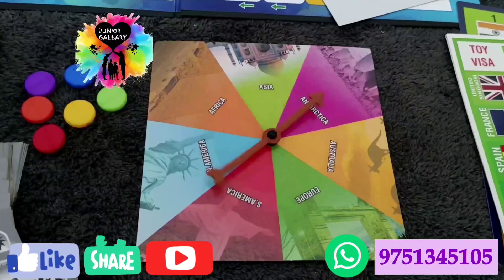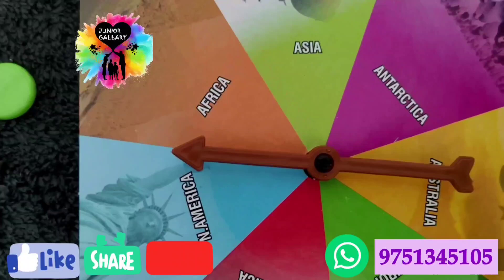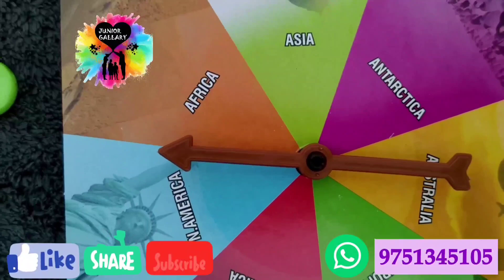After attempting a visa round, you go back to the main tracks of the game board. The quiz rounds and visa rounds continue until a player has collected the visa and ticket cards of all six continents. The first player to collect all six visa and ticket cards is the winner and is awarded with the World Tour trophy.